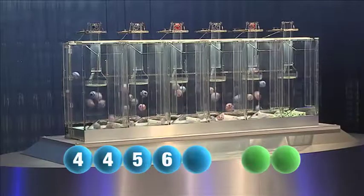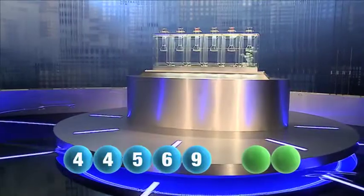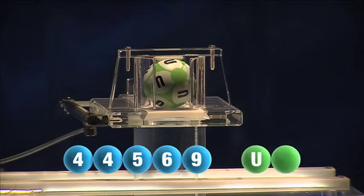The last winning number for this evening is nine. And we are now ready for the two letters. The first letter of the night is U.